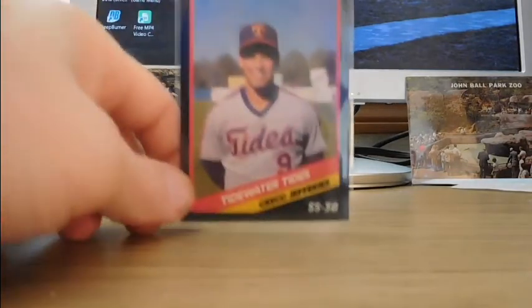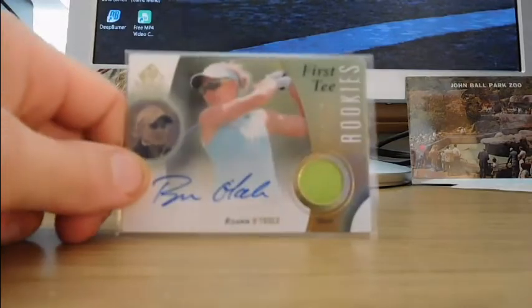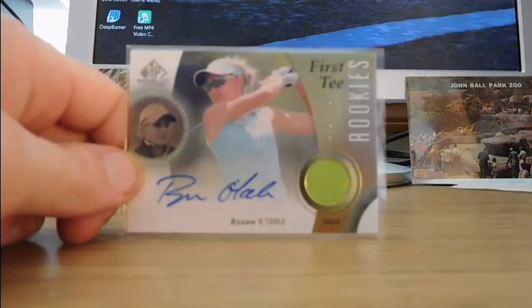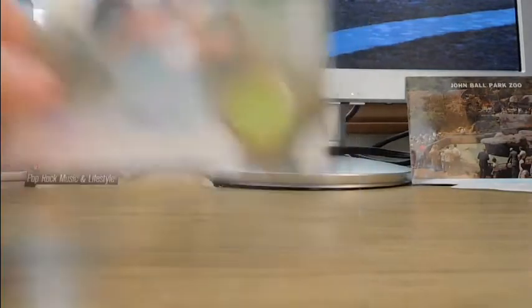There's another News Flashbacks card. I got Greg Jefferies on the Tidewater Tides — I'd wanted that forever; I didn't even know it existed. We have a Ryan O'Toole card — I'm not sure if I have this one, but it doesn't matter because it was $3.50 and the next cheapest was $25. This is an autographed golf card numbered to 199 with a memorabilia piece of some kind.